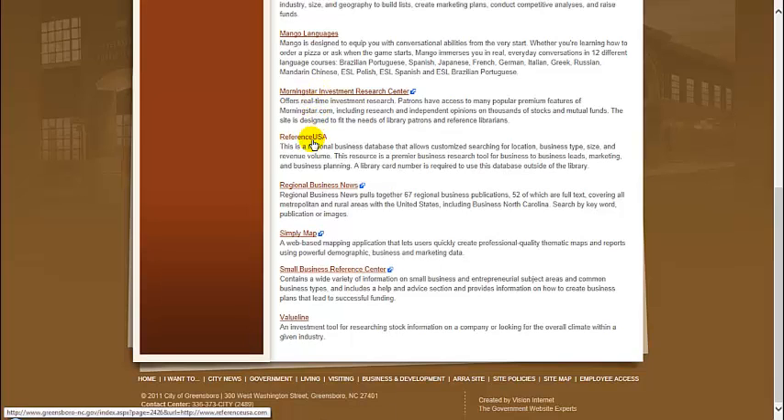Reference USA is a site that allows for customized searching by location, business type, size, and revenue volume. Regional Business News is a site that pulls together 67 regional business publications covering all metro and rural areas in the US.